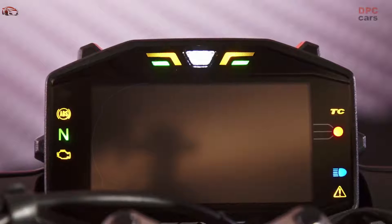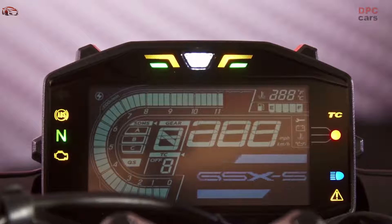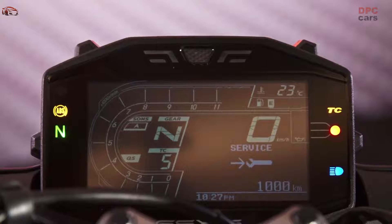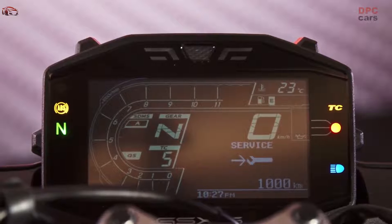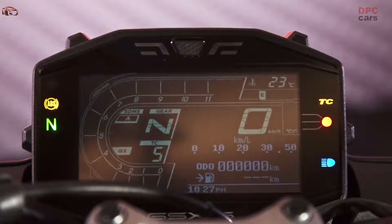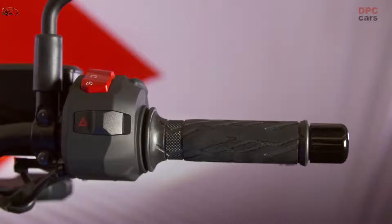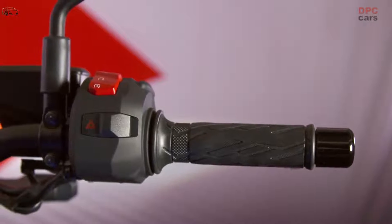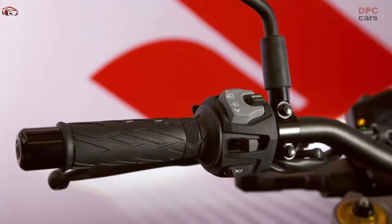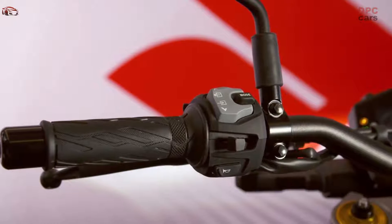The Suzuki Traction Control System brings greater control and confidence with less stress and fatigue. The new five-mode version for the GSX-S1000 is designed to better satisfy the diverse needs and differing skill levels of more riders. Continuously monitoring front and rear wheel speed, engine RPM, throttle position, and gear position, the system is designed to immediately limit power and help prevent slipping when an imminent loss of traction is detected.